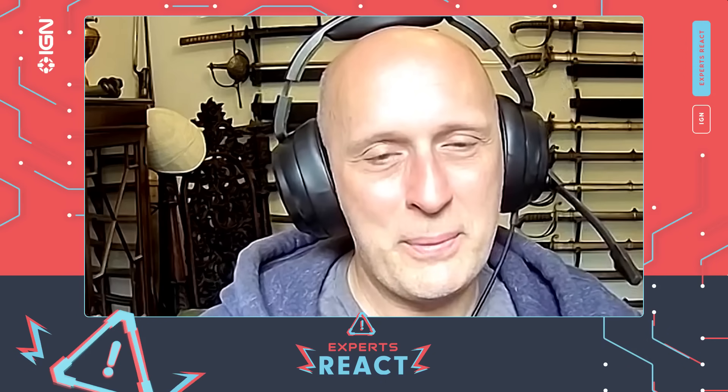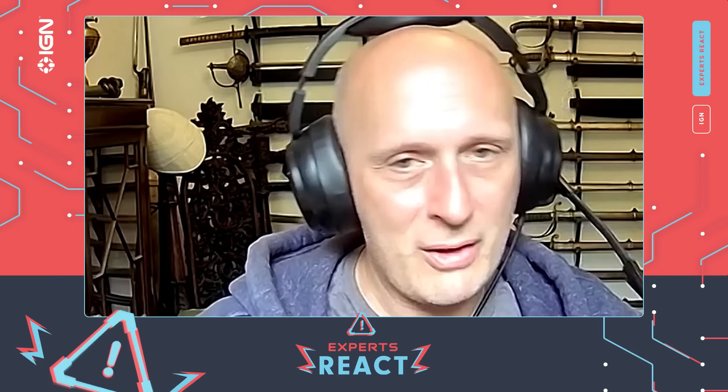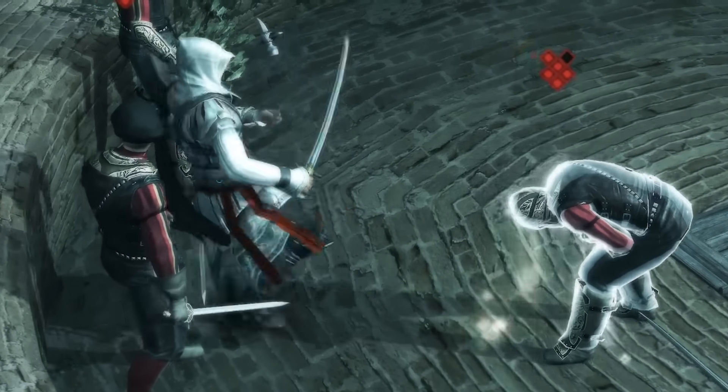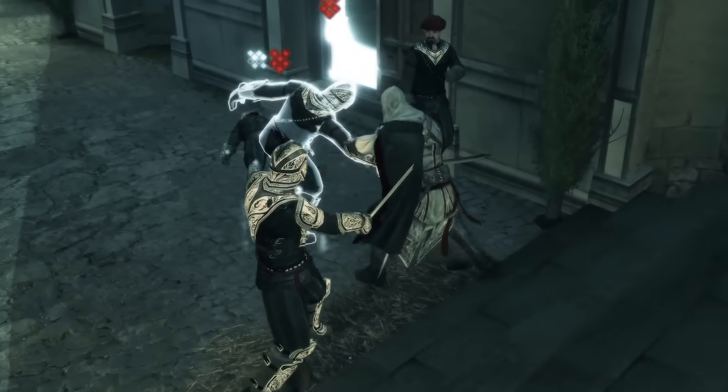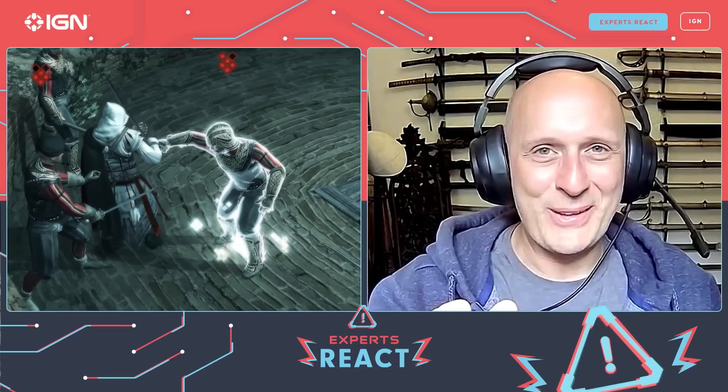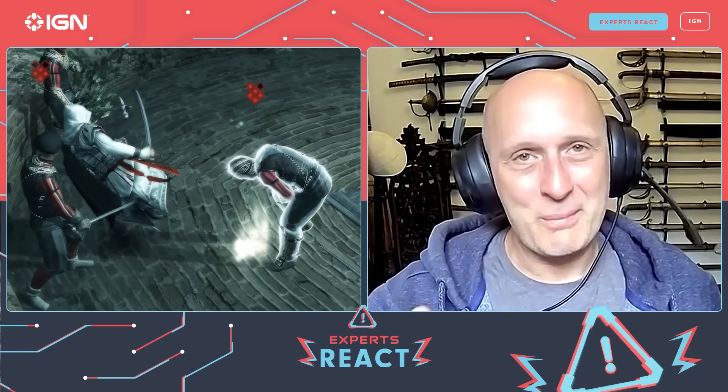He doesn't have a large weapon to block with, but he managed to close in and block. Through a series of relatively plausible movements, he disarms the swordsman of their weapon and takes the sword. That's one of the first rules of self-defense: if you can't run away and you've got to fight, and someone attacks you with a weapon and you don't have a weapon — get the weapon off them. He did very well there. And again, a kick to the groin.